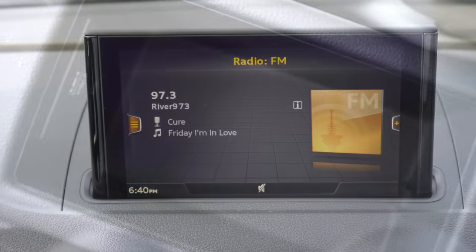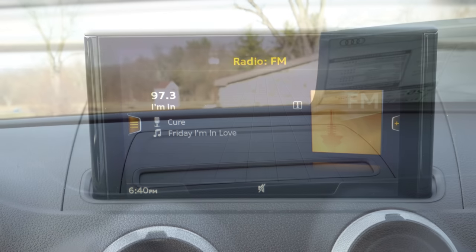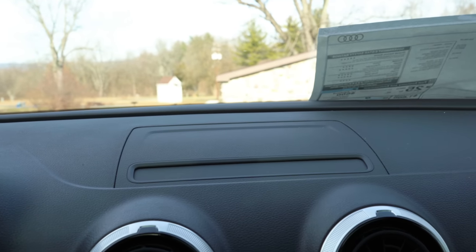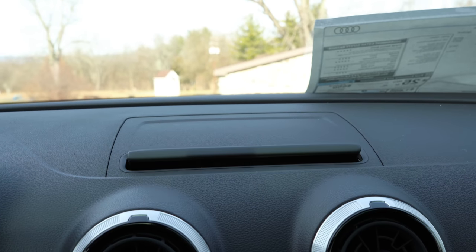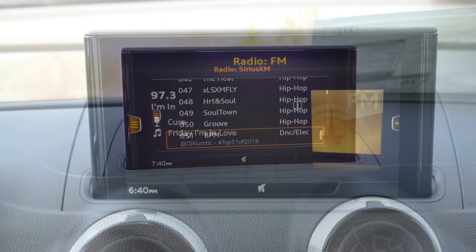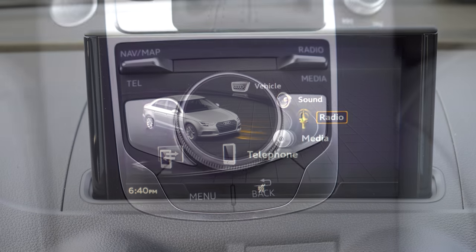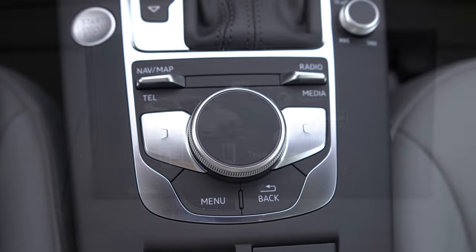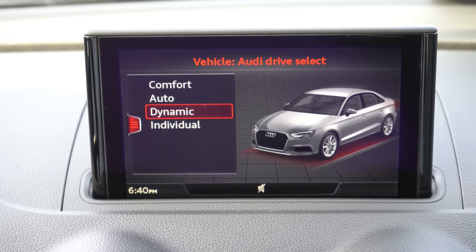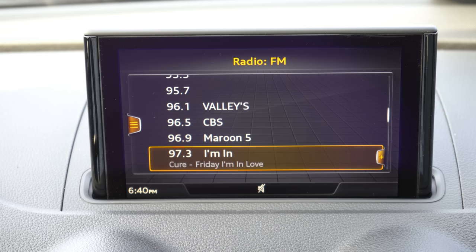One of the coolest parts about the tech display is that when you first start up the A3, it actually pops out of the vehicle and tucks away when you turn it off. The standard seven-inch display screen is controlled via a circular dial and buttons just behind the shifter. It includes Bluetooth, audio streaming, Android Auto, and Apple CarPlay.